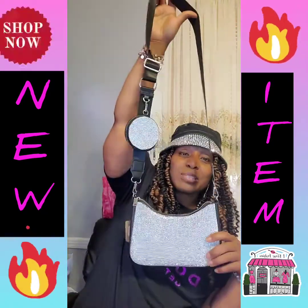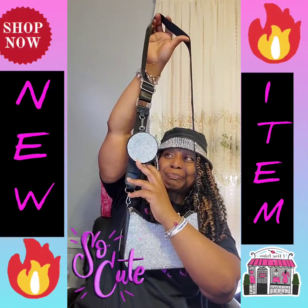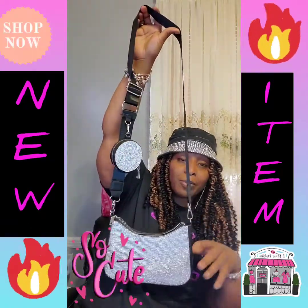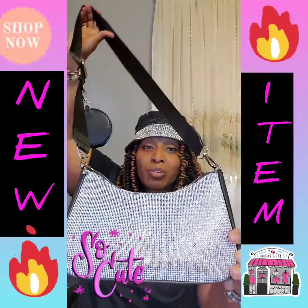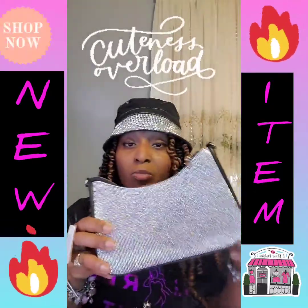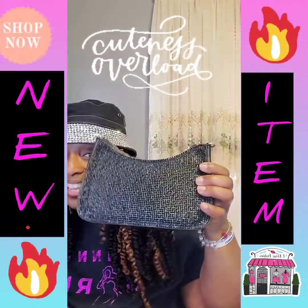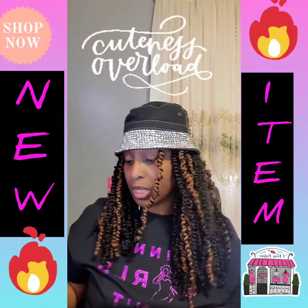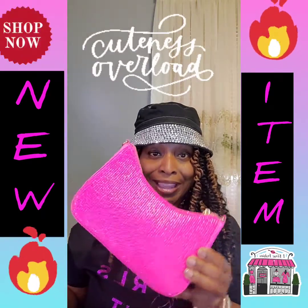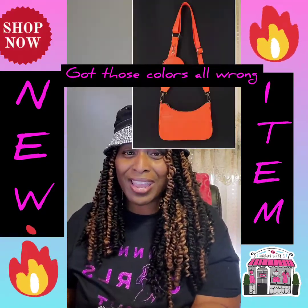We've got this new crossbody that just came in. It comes with a little coin purse — I actually use mine for masks. These are the rhinestone ones, the bling ones. I've got this clear bling, an AB crystal which is more of an iridescent bling, the black bling, and that dope hot pink — y'all know I need it in pink. They also come in lime yellow, orange, red, and blue.